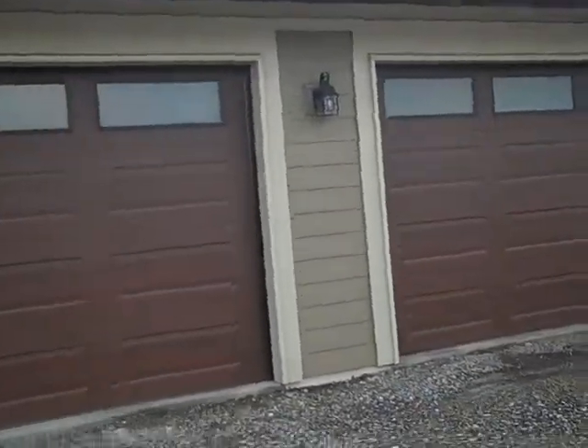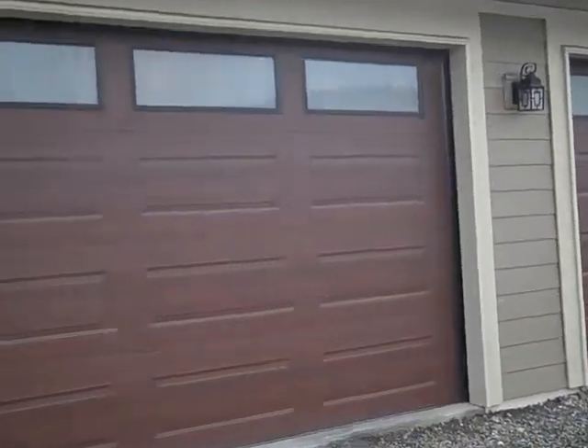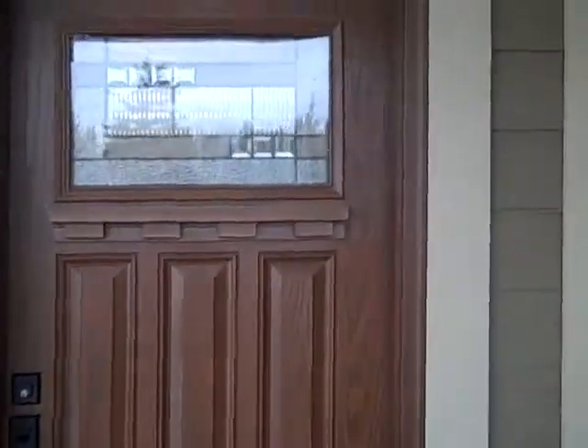We've got two double-car garages side by side, lots of space. It's got a level entry to this rancher-style home with basement.